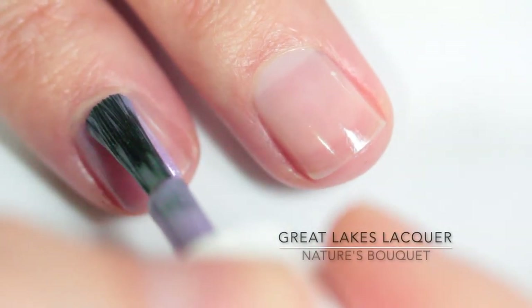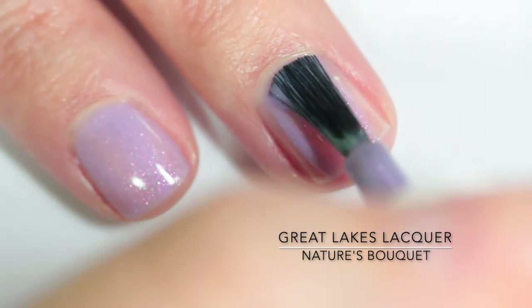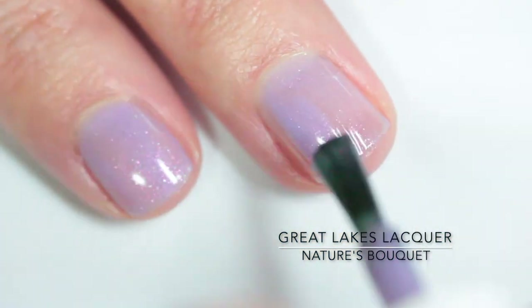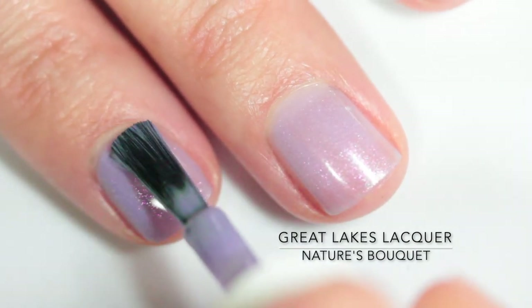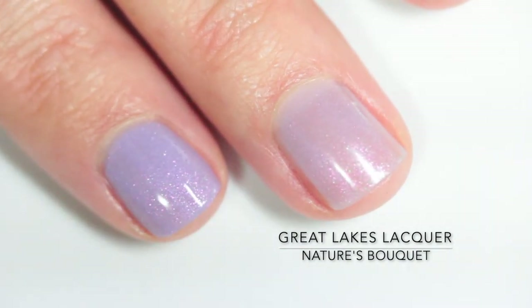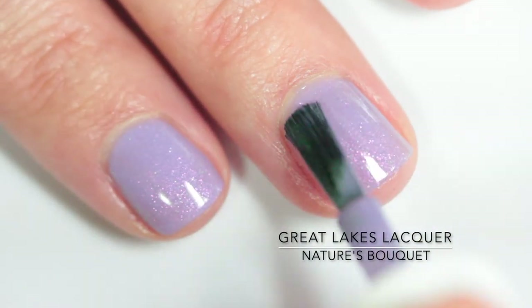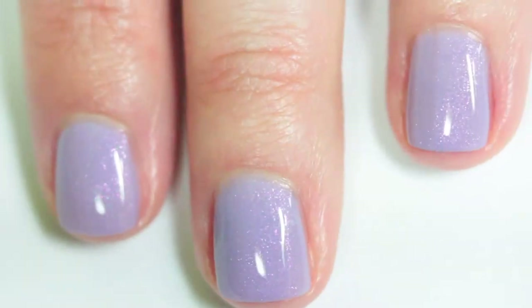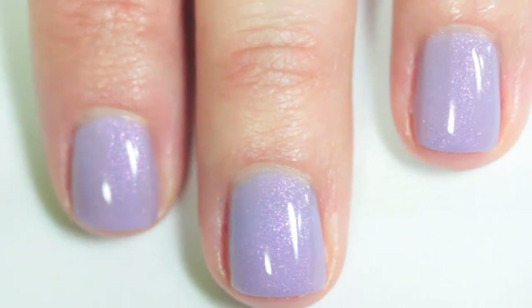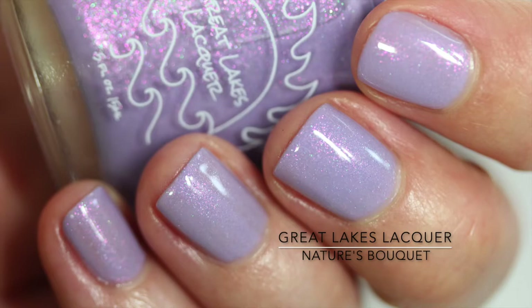Last but not least is the other polish that is also no longer available, and it is "Nature's Bouquet," which is described as a lavender to sky blue to light baby pink thermal, accented with hot pink to aqua shifting aurora shimmer. But sadly it looks like the thermal died on this one. I tried putting my hands in very hot water — which is probably stupid — and I tried putting it in the fridge just to get them really cold, and it just didn't really change from this lilac, but it's actually a really pretty place to have died.